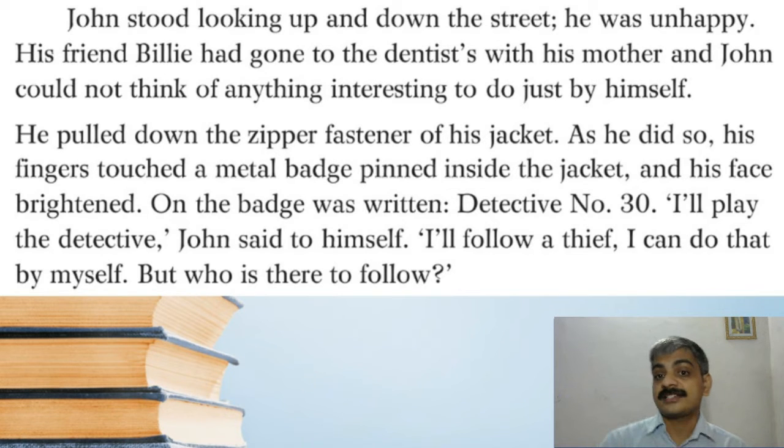He pulled down the zipper fastener of his jacket, and as he did so his fingers touched a metal badge pinned inside the jacket — his face brightened. On the badge was written 'Detective Number 30.' 'I'll play the detective,' John said to himself. 'I'll follow a thief. I can do that by myself — but who is there to follow?' He was restlessly pulling up and down his jacket zip, then touched the badge inside. He got an idea: to behave as a detective and follow a thief. But the question was — whom should he follow?